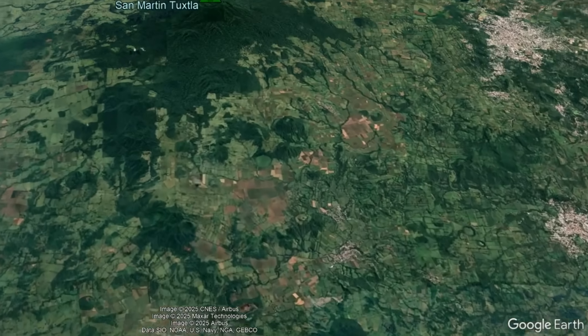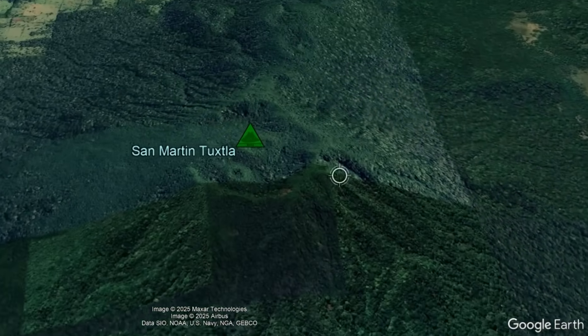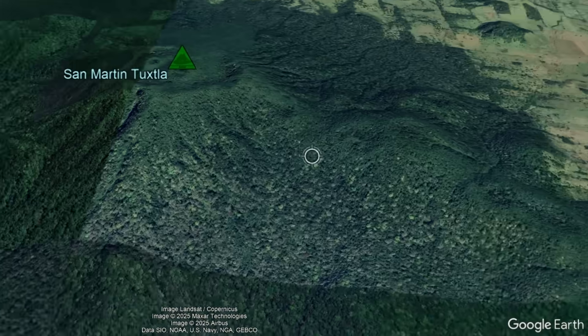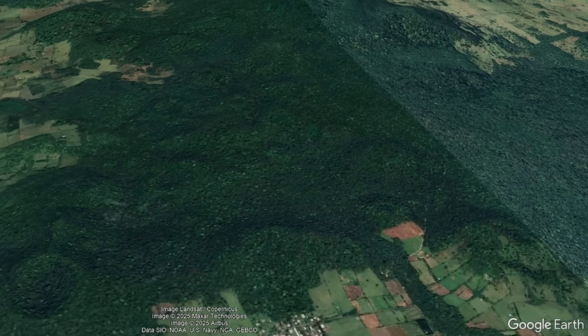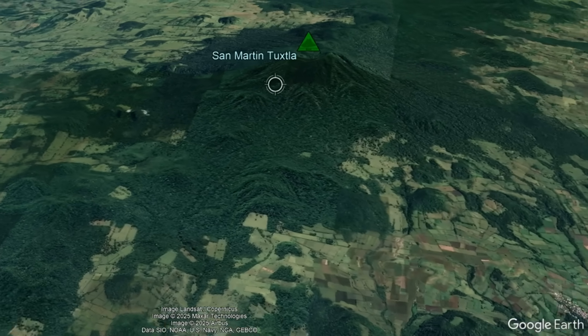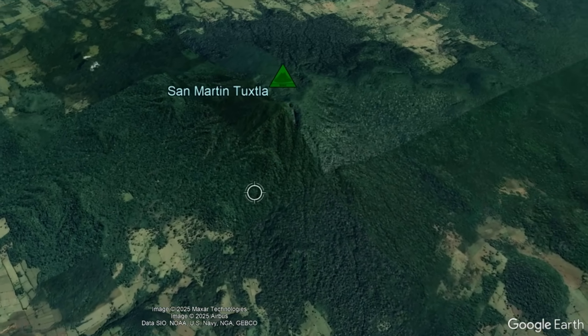While this volcano has shown no signs of life since its last eruption more than 200 years ago, the fact that eruptions occurred as recently as 1664 and 1793 are proof that San Martin is still active and will likely erupt again one day. The good news is that San Martin Tuxtla seemingly erupts at a low rate, averaging about once every 900 years.